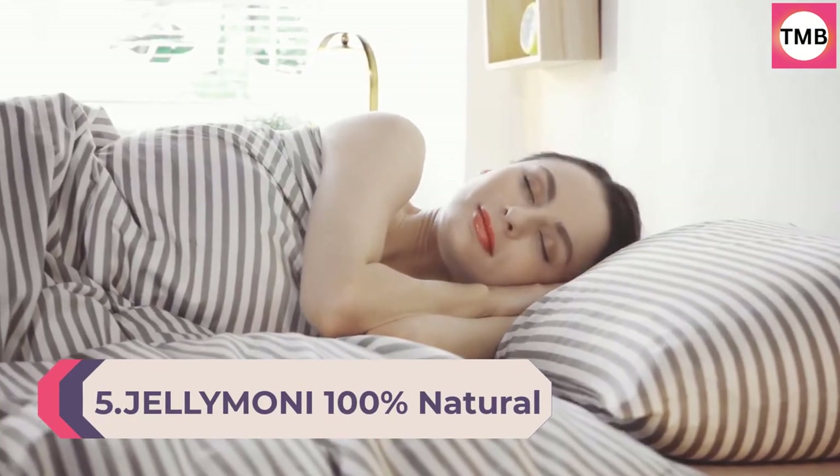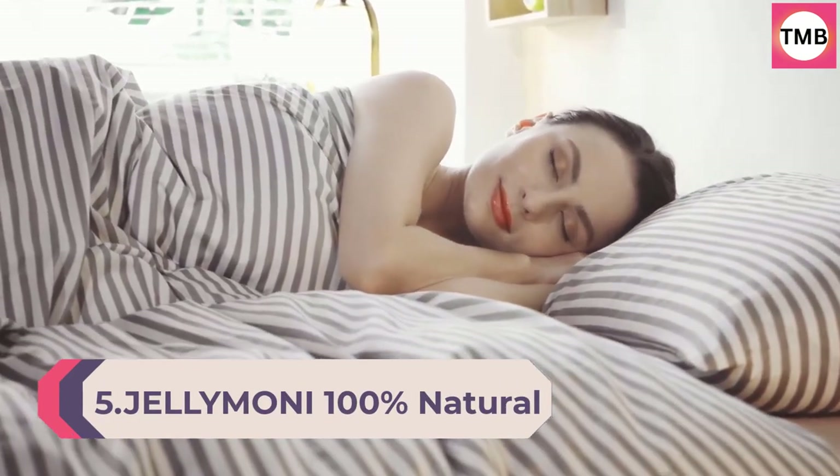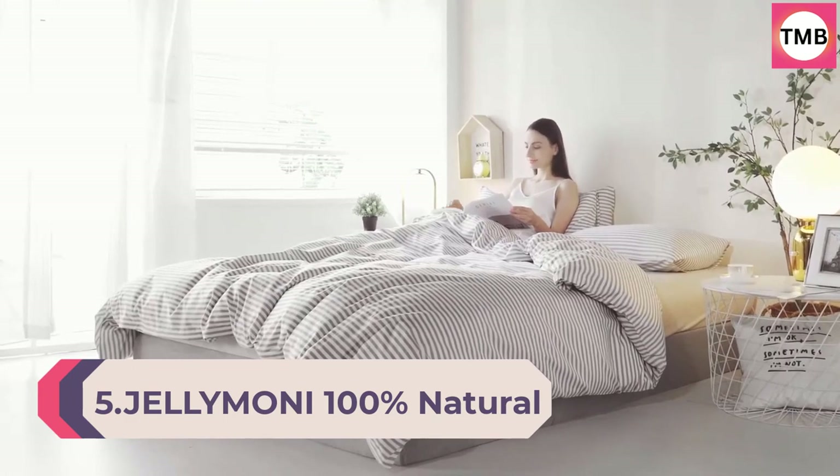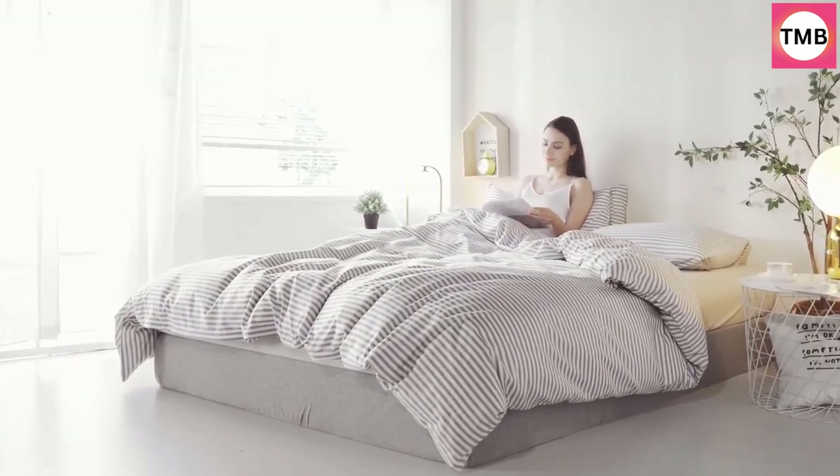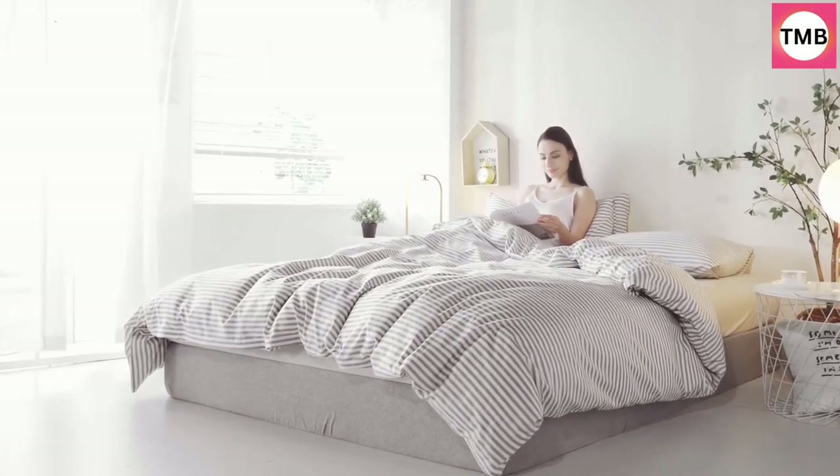Number 5: GEL Alamomomai 100% Natural Cotton 3-Piece Striped Duvet Cover Set, White with Gray Stripes Pattern Printed Comforter Cover with Zipper Closure and Corner Ties, King Size.